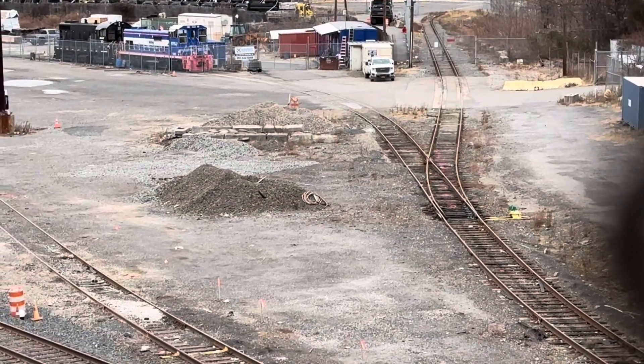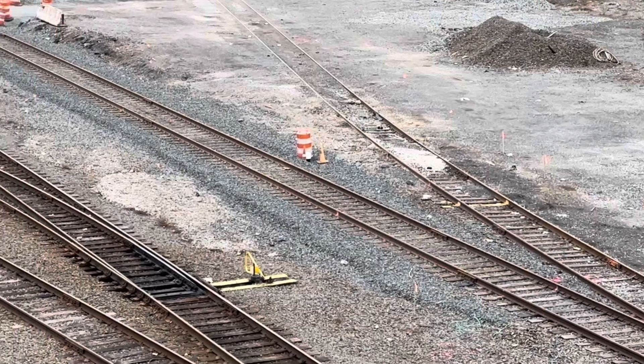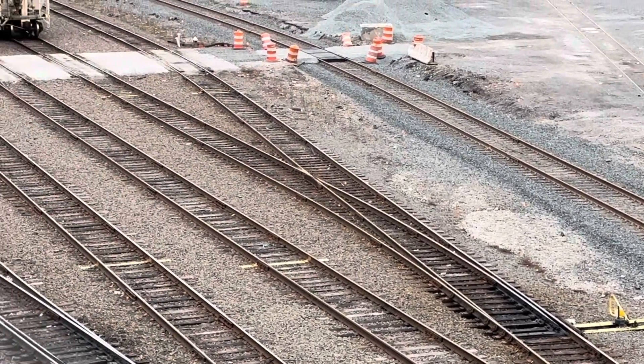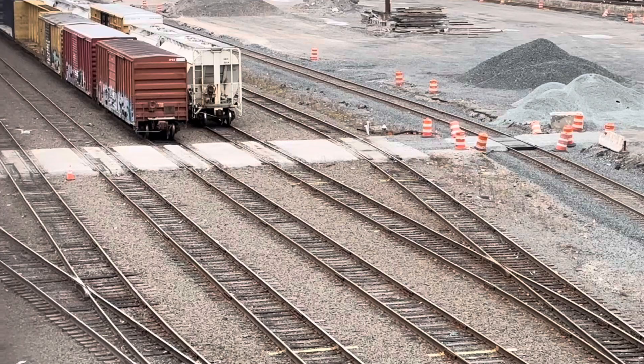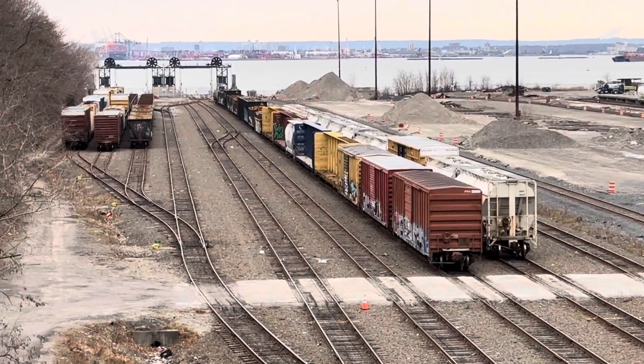The yard we're looking at now is the 65th Street Yard. It was originally built as a rail marine facility for the New York and New Haven and Hartford Railroad — the New Haven.